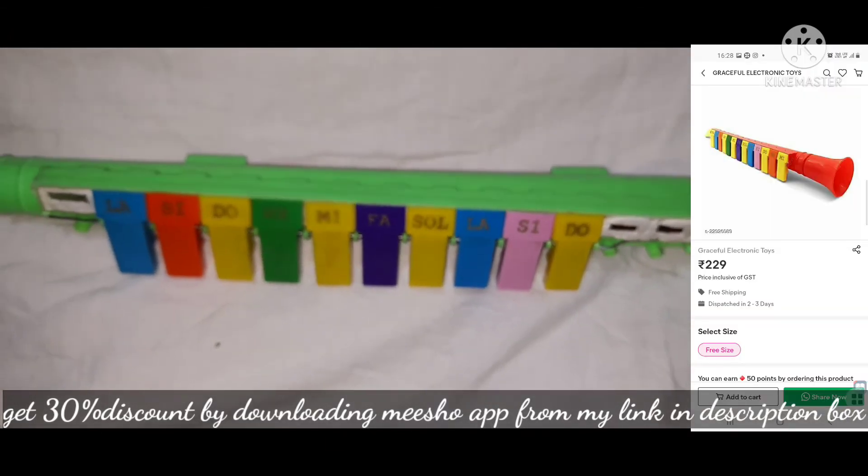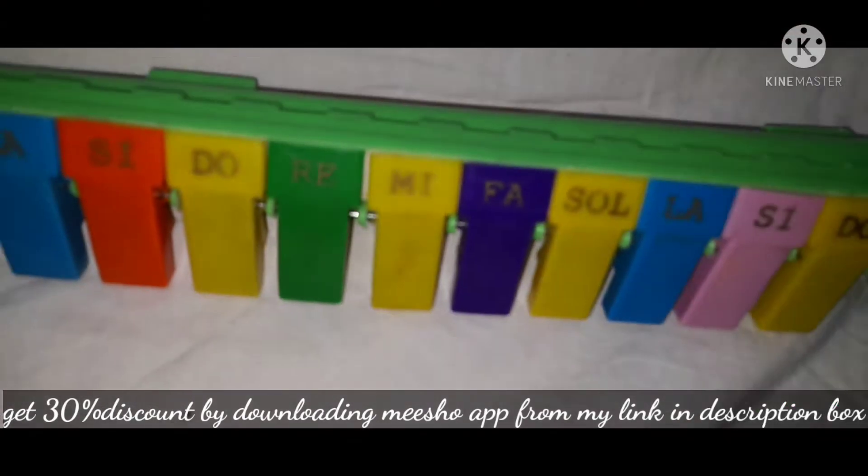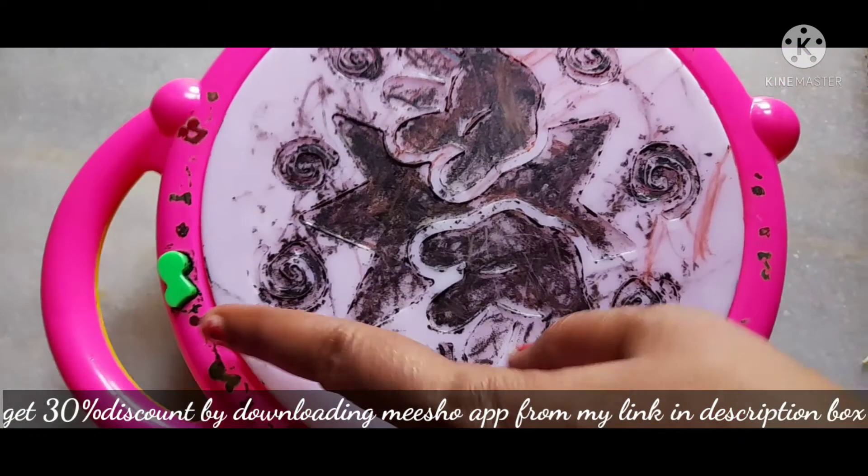It is available for 229 and this is totally worth it. The next toy is an electronic drum — it is an instrument.